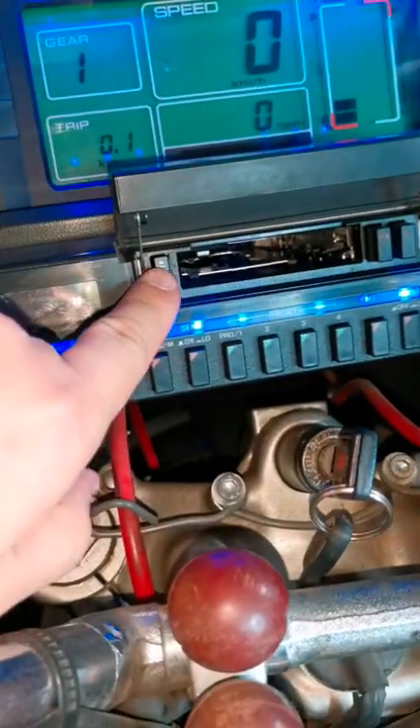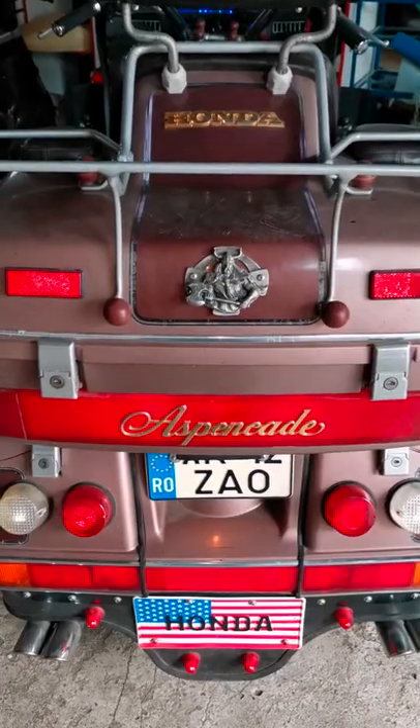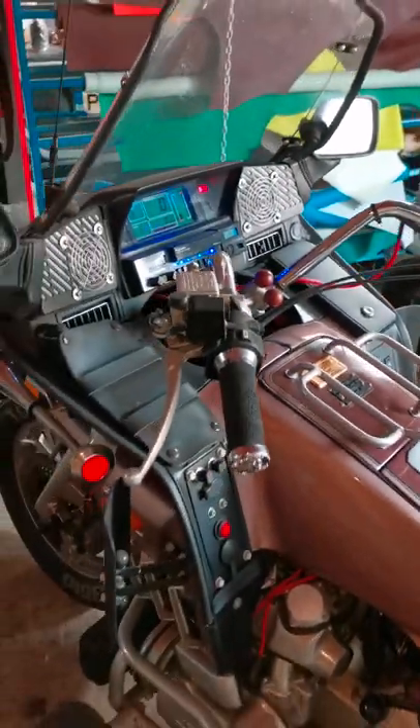This is a Honda Goldwing Aspencade, and it will be transformed into a cafe racer, if you can believe it.